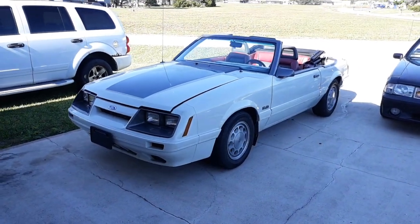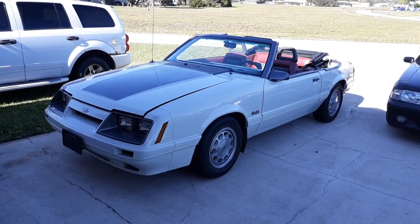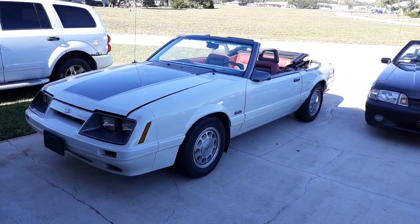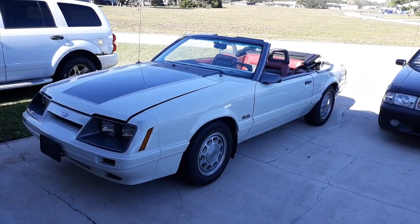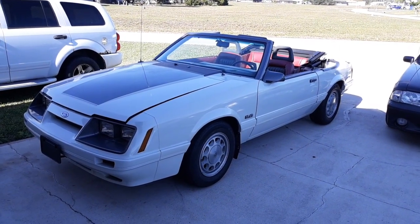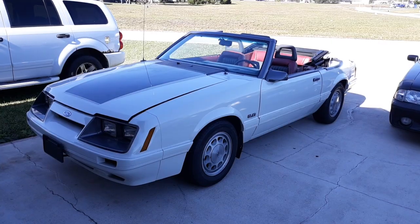This is a 1985 Mustang GT convertible. Now when I found this car, this car was in pieces. So I've got some pictures here to show you guys. Let me get the picture book here real quick.